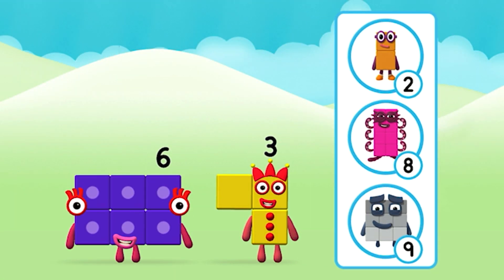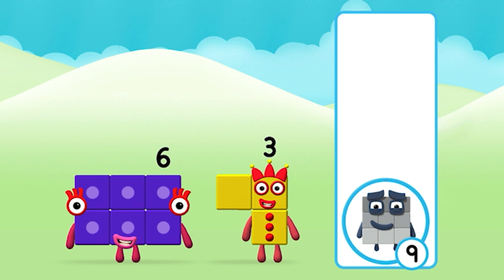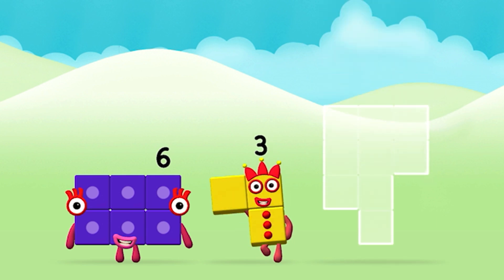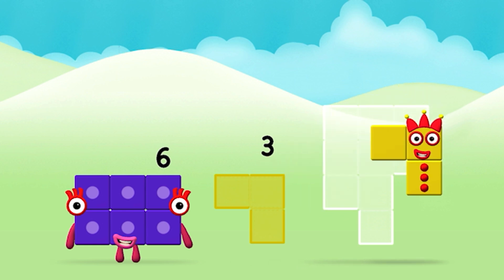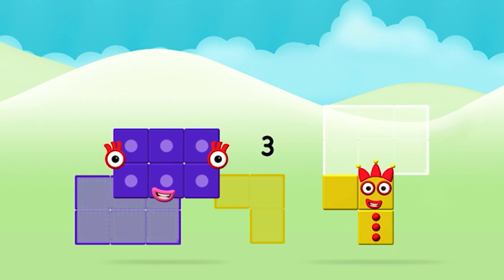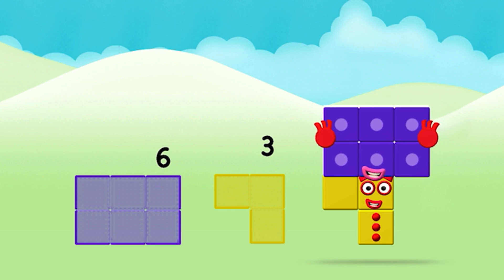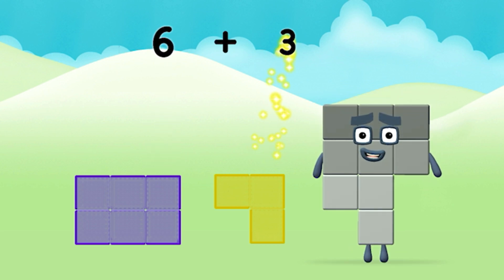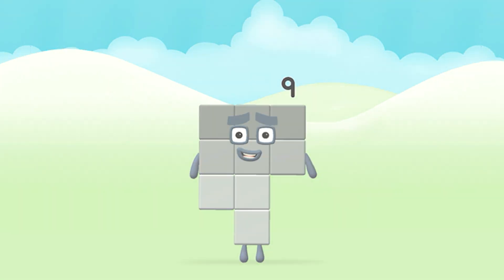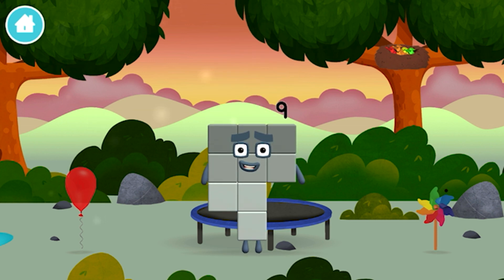What number block will you make when you add these two number blocks together? Correct! You chose the right answer! Add the number blocks together! 6 plus 3 equals 9. Congratulations! You made number block 9. You made a new number block.